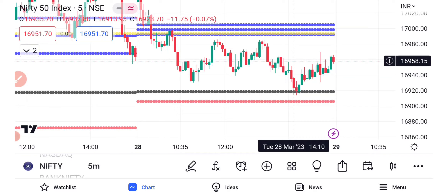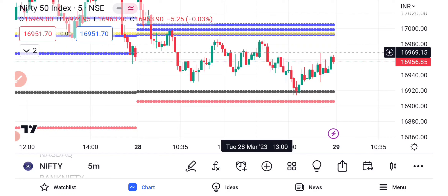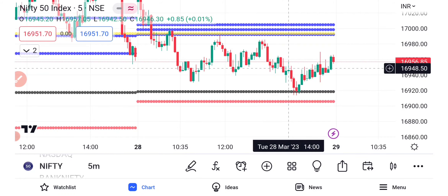If they are in the same range, directional traders will change from level to level. If you look at open interest, 17K is below as support. Please like, share, and comment. Thank you.